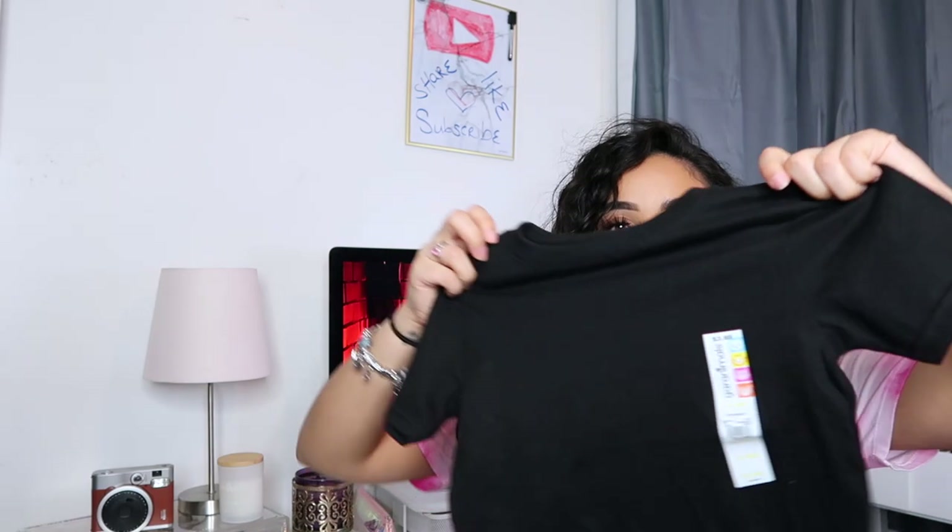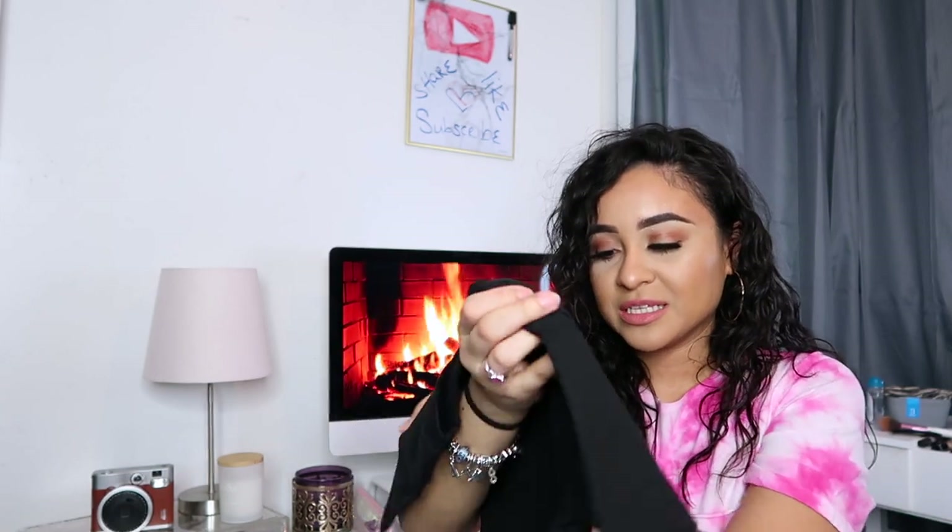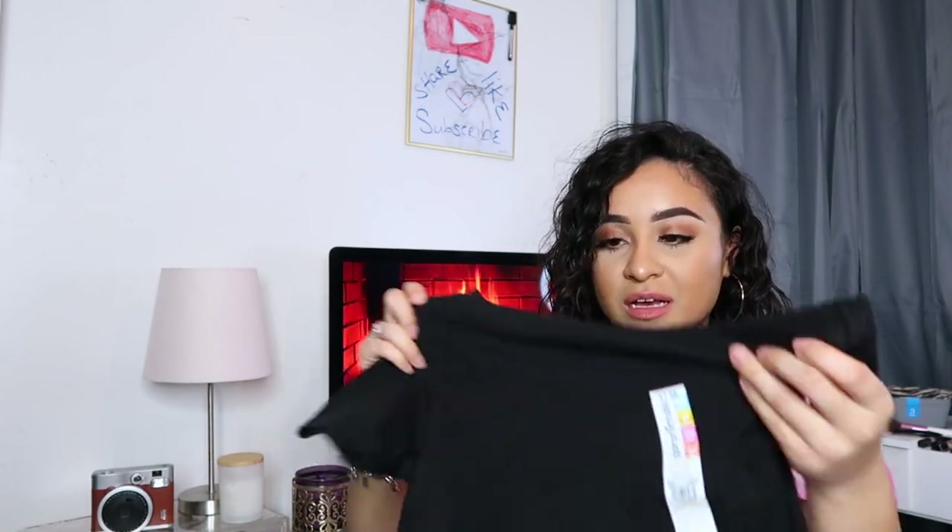From Walmart, I got this plain black shirt — it was only $3.88 and it's from the Garanimals brand. I got it plain because I have the Cricut, which is the machine you can get from Michaels where you can design shirts with iron-ons and stuff like that. I wanted to get him a couple of plain shirts so I can customize them more to him.